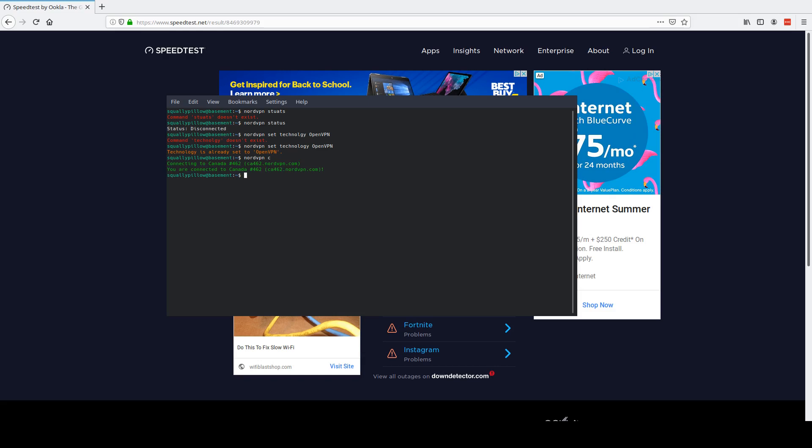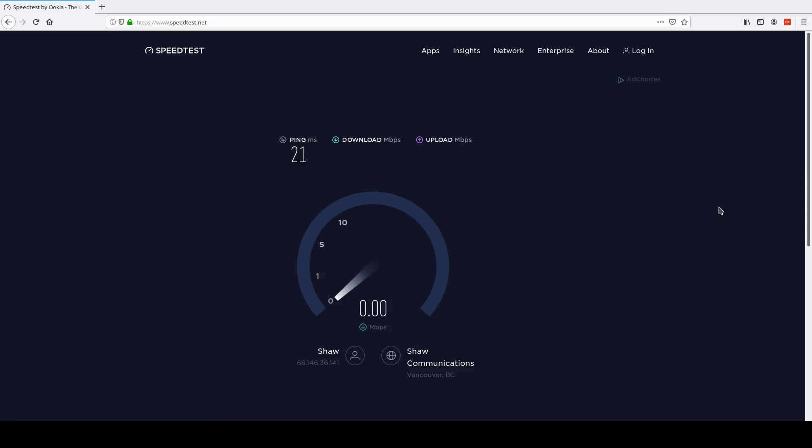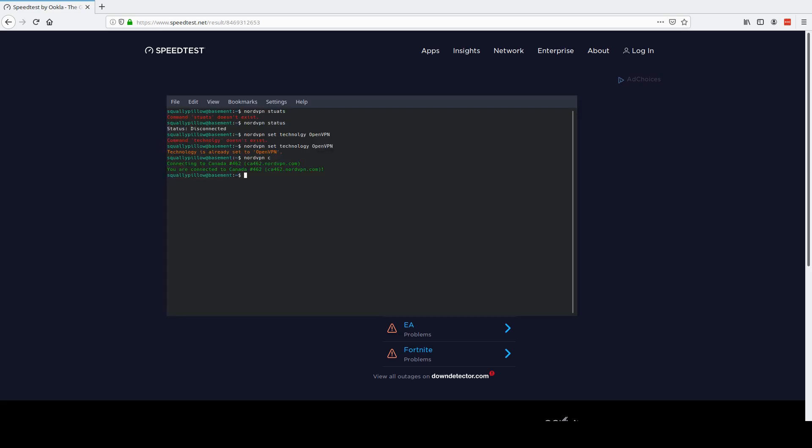We're going to try to connect to CA 462 under NordLynx. I'm not sure if every server has NordLynx enabled, so that might be an issue. So with OpenVPN on CA 462: ping was 21, so negligible impact on ping. Download speed in the 80s — that's kind of what I've experienced with NordVPN; it's improved quite a bit over the last few months. Upload is hovering around 14-15, peaking at 15.28 — so a little bit of an impact, but negligible.